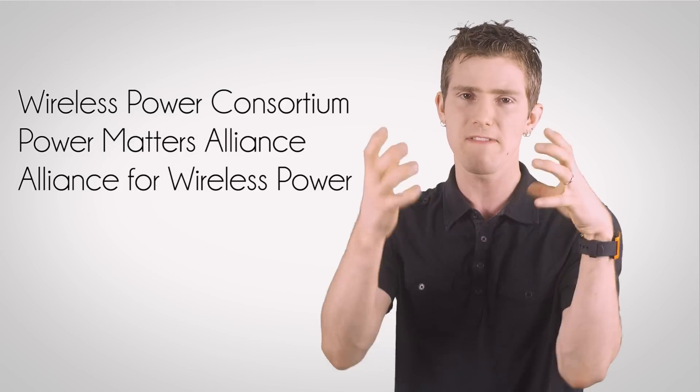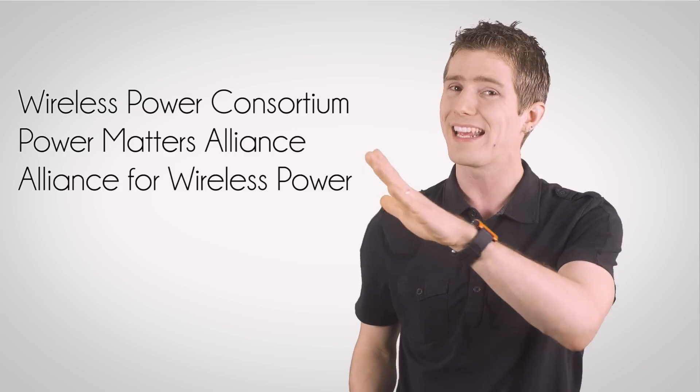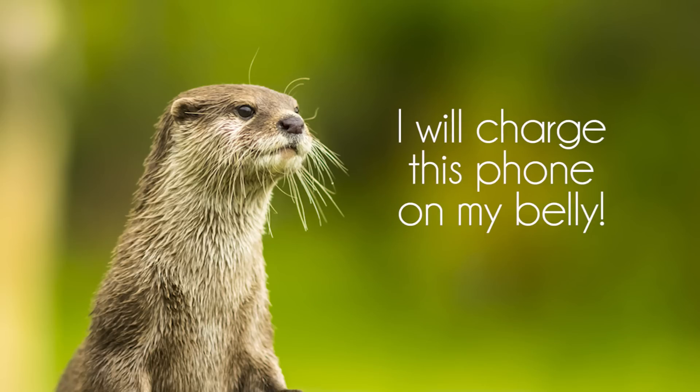My point isn't which one you should invest in now in terms of buying a bunch of gear, but just that the standards war is just warming up with new developments coming hard and fast. At the end of the day, whether you're a time child, a human, or an otter, hopefully the thing we can all agree on is that wireless charging rocks and the future is gonna be freaking awesome — with wireless charging that can basically be in the same room as you and provide power to all your devices. Space-age stuff, man.